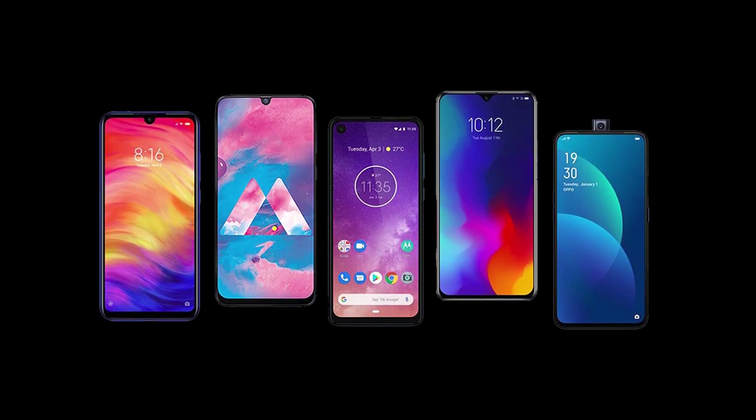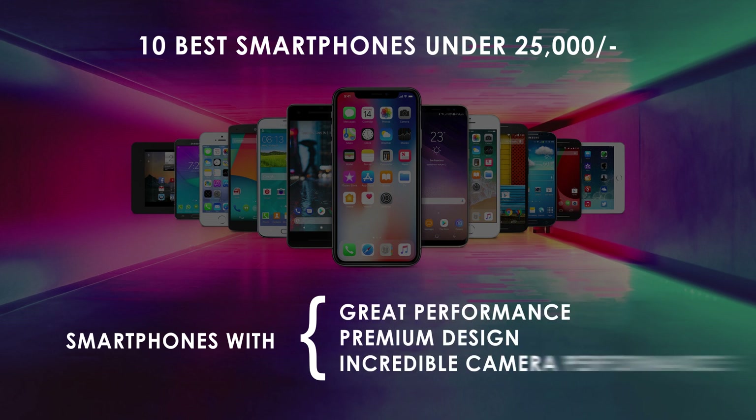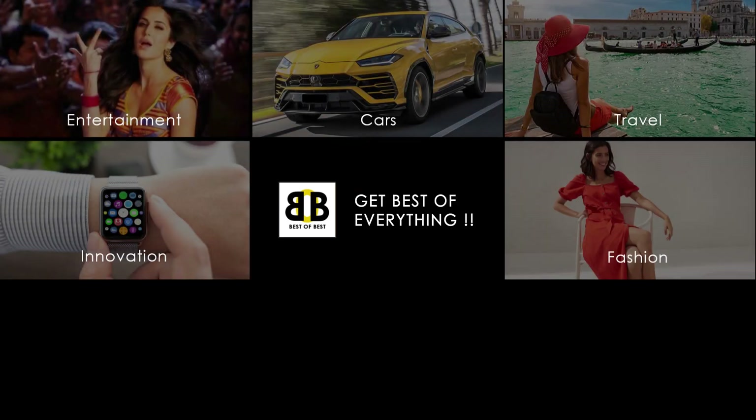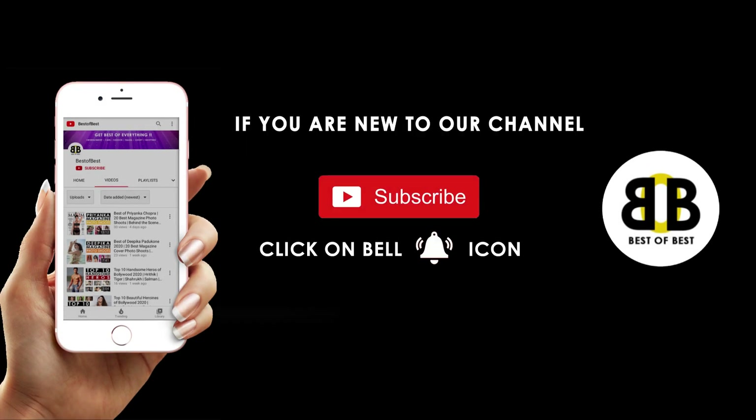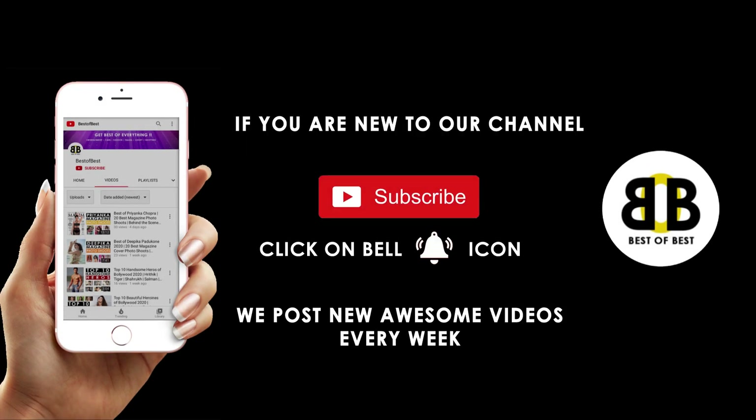In this video, we will showcase the 10 best smartphones under 25,000 that offer great performance, premium design, and incredible camera performance. Hi guys, welcome to Best of Best. If you are new to our channel, please do subscribe as we upload new awesome videos every week. Also make sure you click on the bell icon to get notified when we upload new videos. Let's get started.